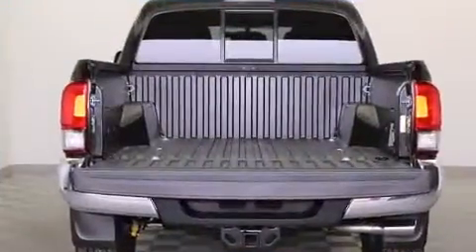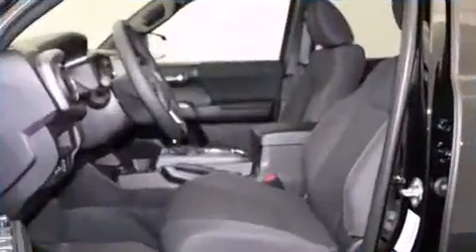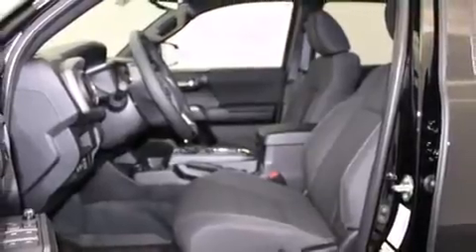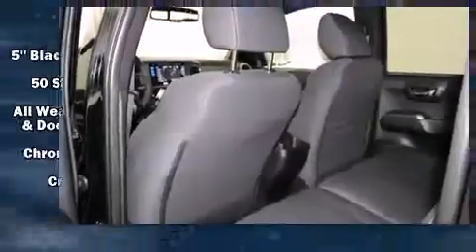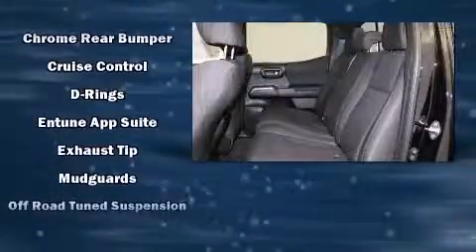Toyota also prioritized safety and security by including dual front impact airbags, head curtain airbags, traction control, brake assist, anti-whiplash front head restraints, a security system, and ABS brakes.